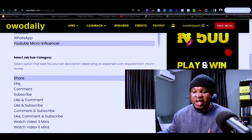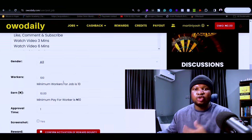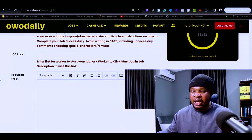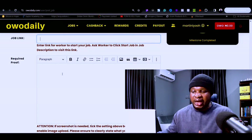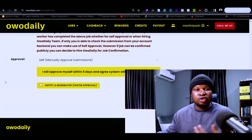The amount you pay each worker depends on what you want them to do. Owo Daily will also charge a job approval fee. You can enter the job title, like 'subscribe to my YouTube channel,' add the job details, include the link to where you want them to complete the task, specify the required proof, and choose between manually approving submissions or hiring an Owo Daily team for an extra fee. When done, click 'Notify a Moderator' and post the job.